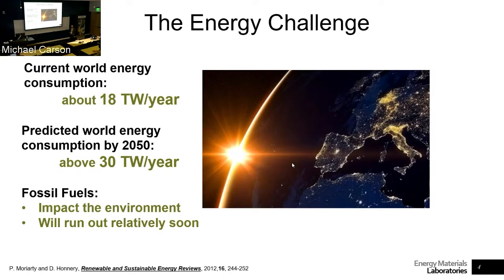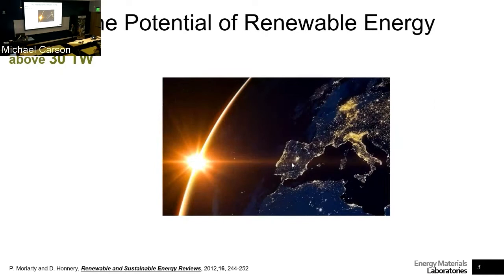But more importantly, geopolitics. We are experiencing now geopolitics affecting our sourcing of fossil fuels. So if we can come up with any way of reducing dependence on drilling and geography-specific resources, then we should do that.